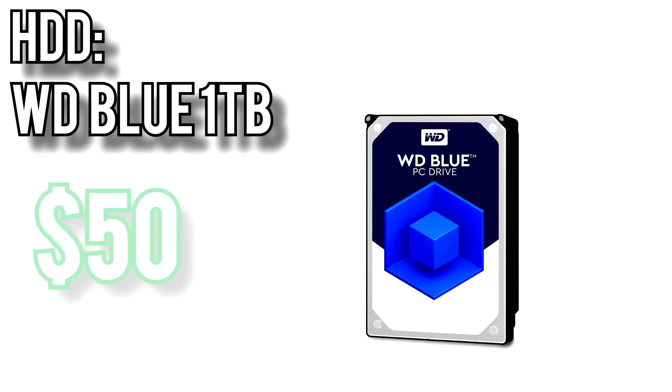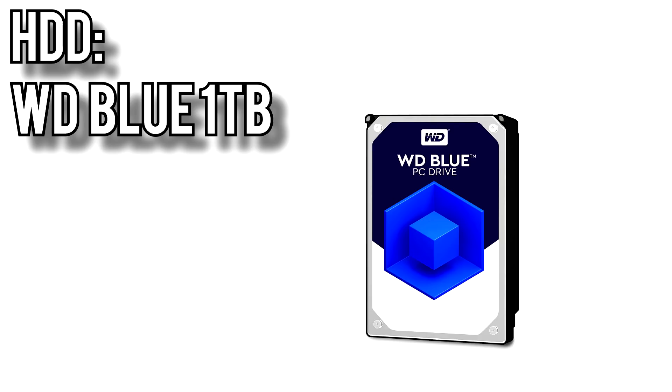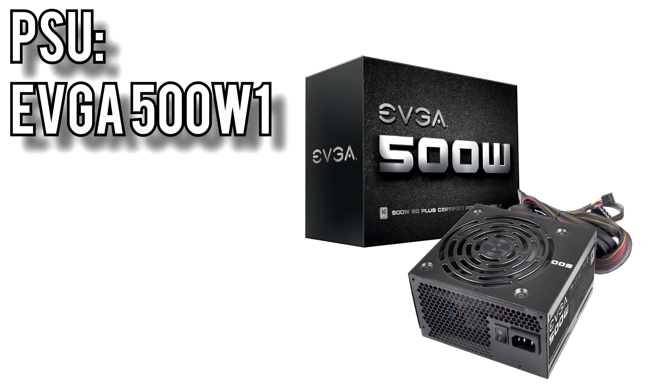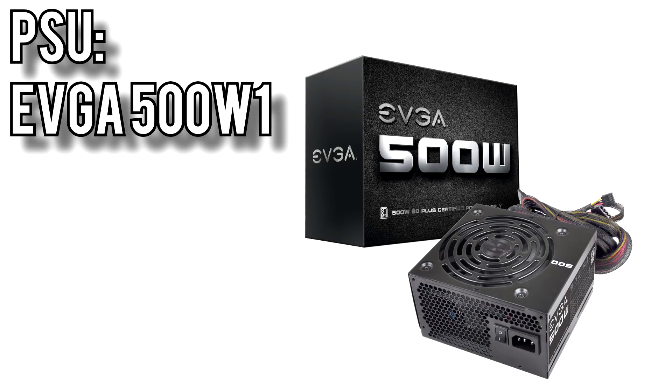For storage I went with the tried and true WD Blue 1TB hard drive for around $50. Hard drive prices haven't started climbing unlike other components — 1TB hard drives have been around $50 for quite a while now, and it doesn't look like that will change anytime soon. Power will come from the EVGA 500W1 power supply for around $42. EVGA is a reliable brand for budget PSUs, this one comes with a 3-year warranty, and 500W will cover just about any upgraded graphics card or CPU you might put into this build in the future.